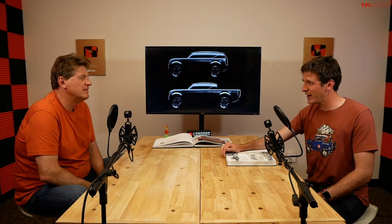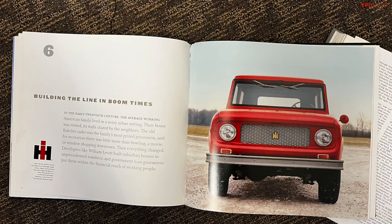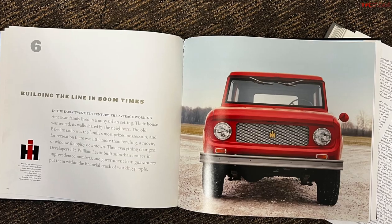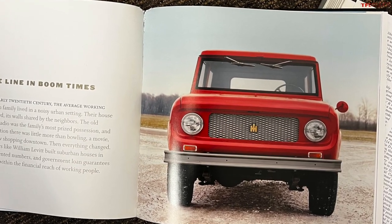Volkswagen is bringing back the Scout. The German company that built the Beetle — the People's Wagon — is bringing back the Scout. Do you understand why I'm a little bit befuddled here? So International Harvester is an old American company. They built the Farmall, which is kind of the Model T of tractors.